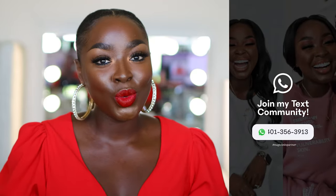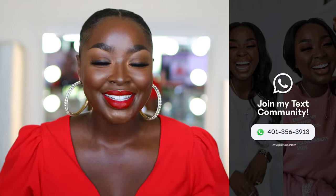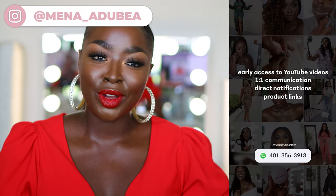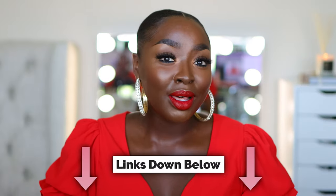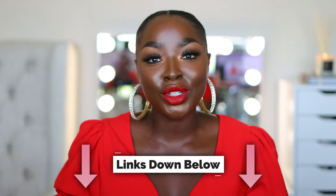Join my text community — it's free, anyone can join, including you, so why not? Also make sure you follow me on Instagram because that's important. All links are going to be below. This video is in partnership with Sephora, so thank the Lord for that. Very fantastic, and we're going to go ahead and get started.